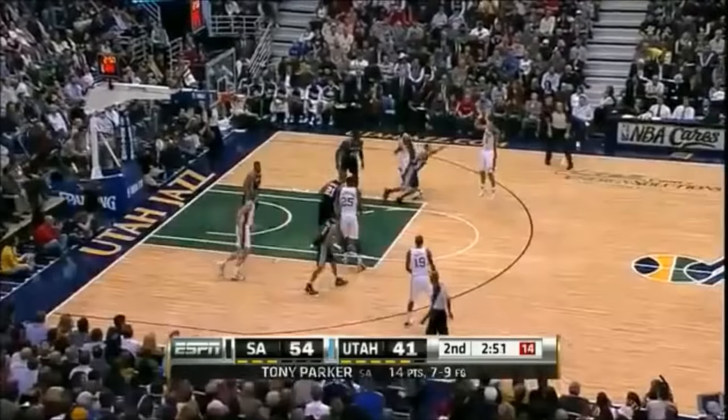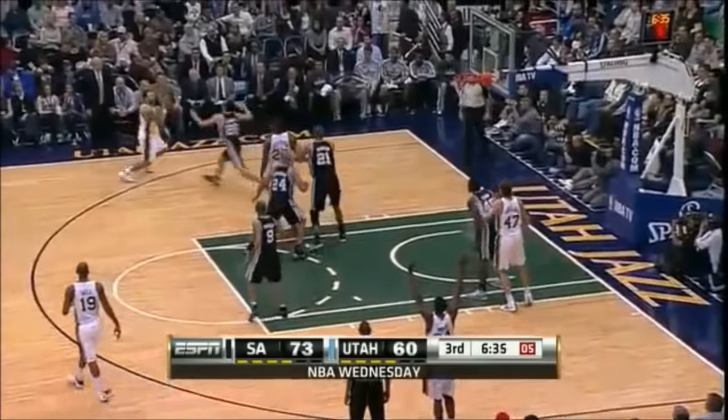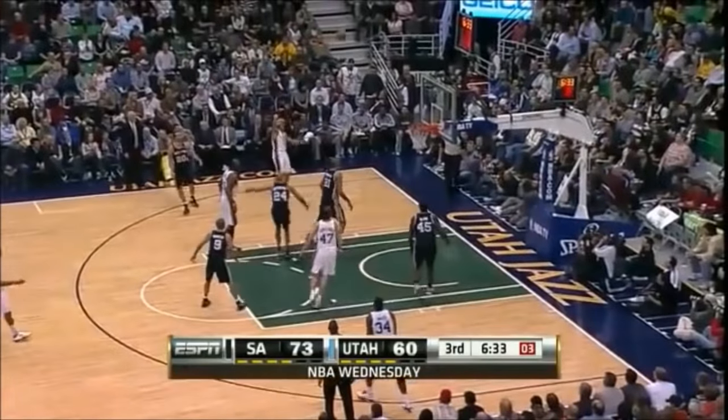He's not ahead of you, but if you continue to follow he's going to make you pay. Deron Williams gets by Ginobili.